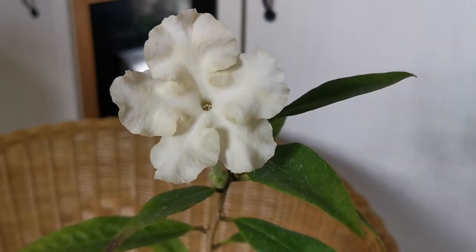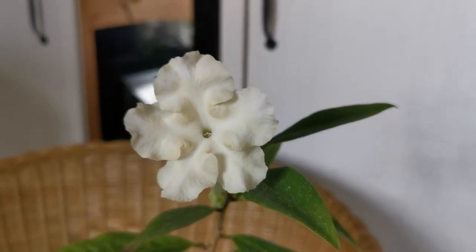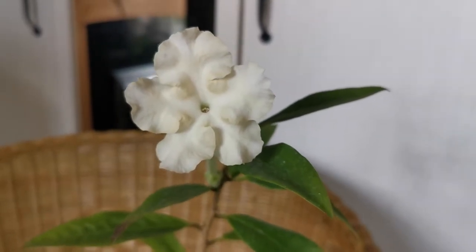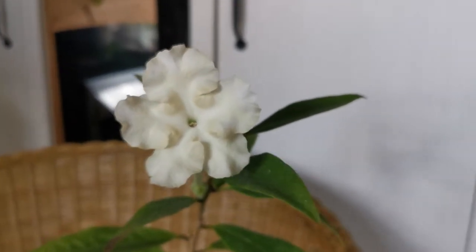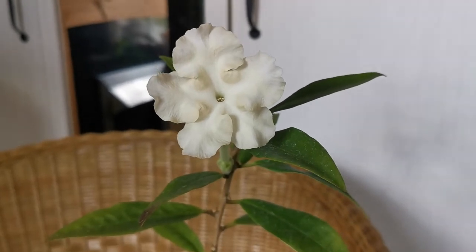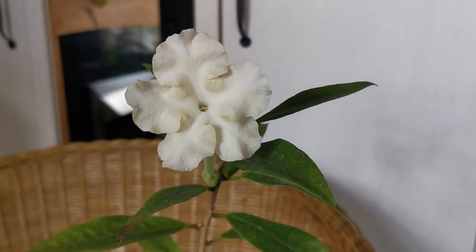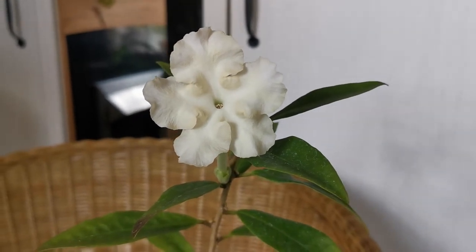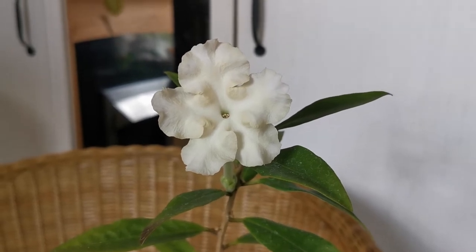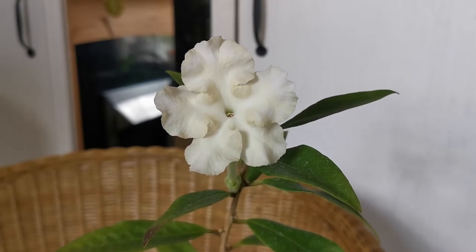In my opinion, the scent is spicy and sweet — it kind of reminds me of marzipan with some notes of cinnamon, but mostly marzipan. It resembles, very closely, the fragrance of two orchids I have: the Phalaenopsis Sweet Memory and Rhynchostylis gigantea.